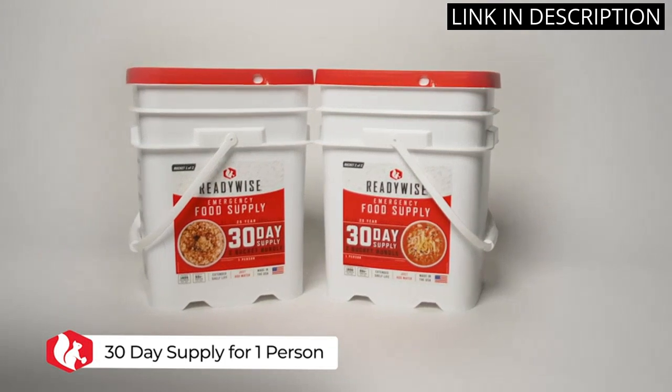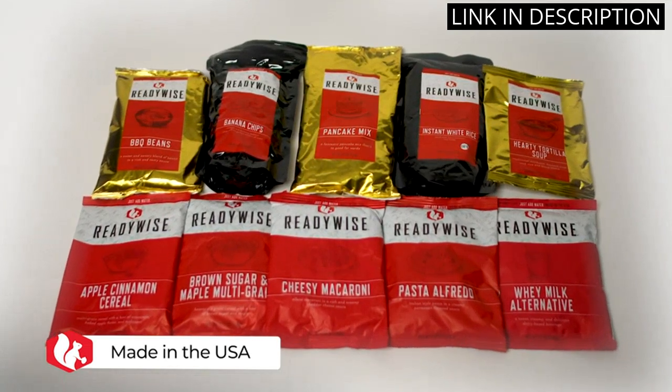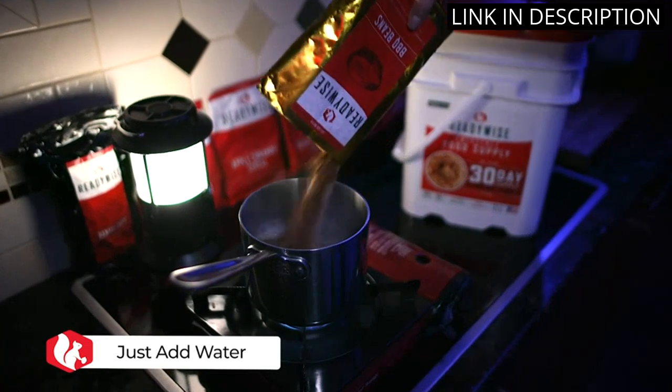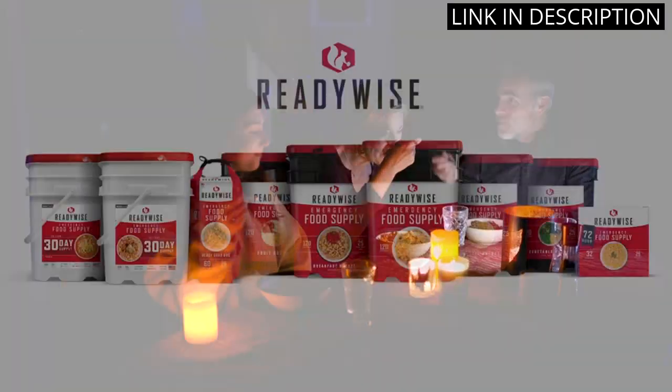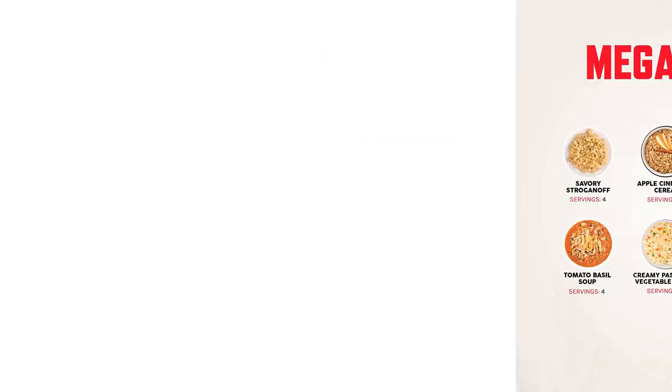The 25-year shelf life is also reassuring for long-term storage. It was easy to prepare and only required boiling water. The bucket is compact and easy to store, making it a must-have for any outdoor adventure or emergency preparedness kit. Overall, I highly recommend the ReadyWise Emergency Food Supply.